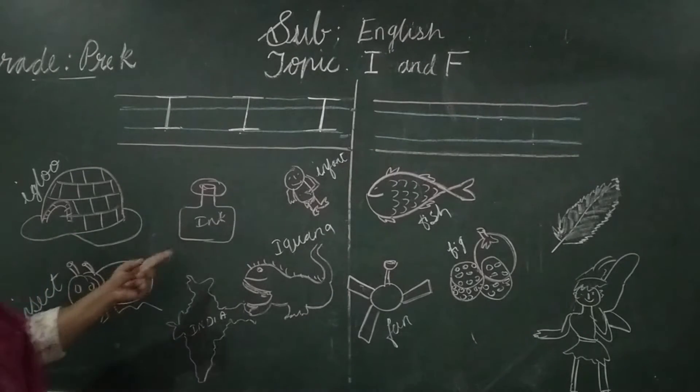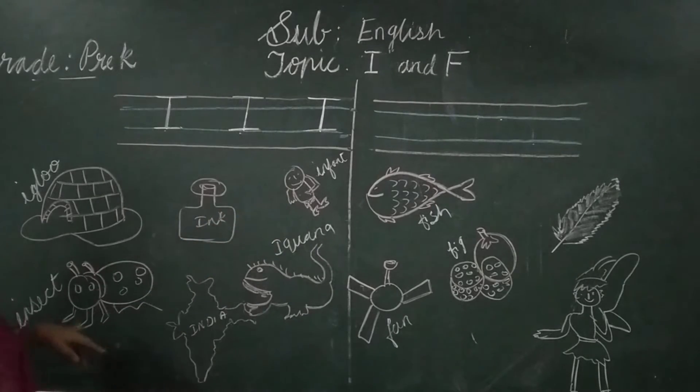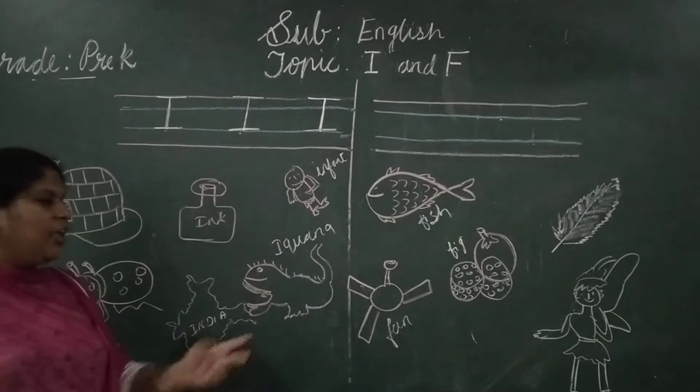Igloo. Ink. In fact. Insect. Insect. India. Iguana. I. Iguana.